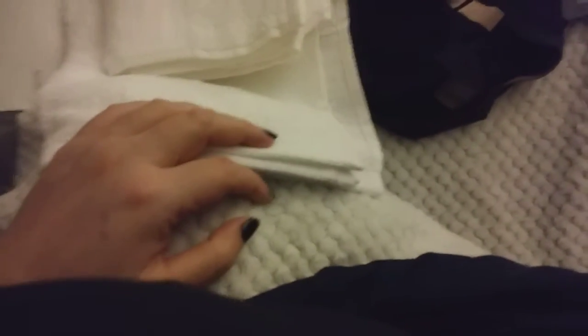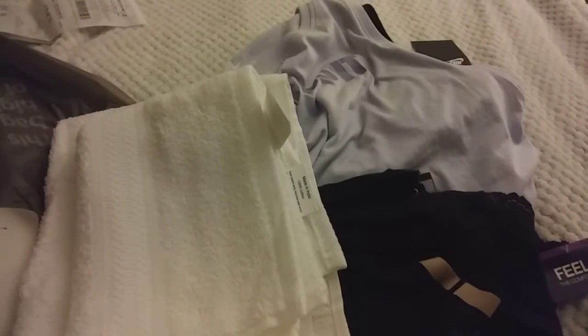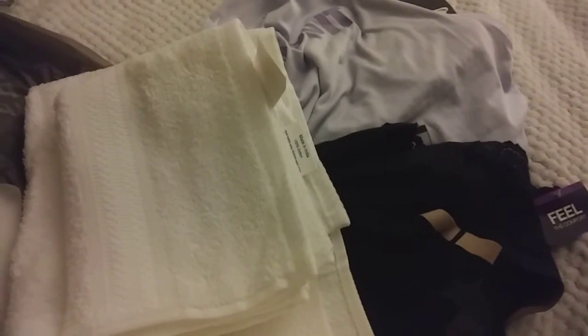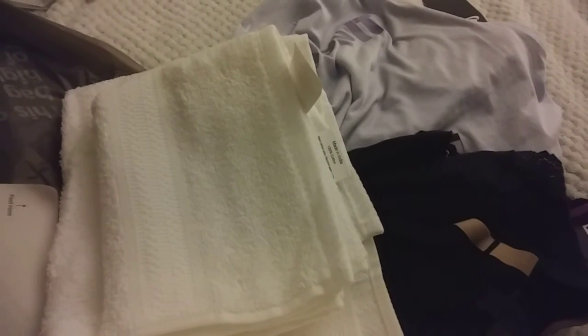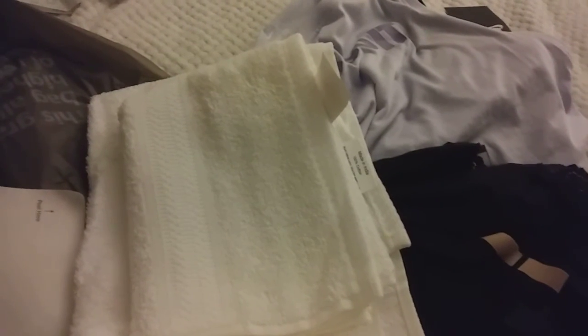It cost me less for these three clearance things than for the two hand towels, but I thought that was a good deal. I'm not really looking to shop as much — I'm pretty content with what I have. That being said, I did shop yesterday solo, and today I went with my aunt and my cousin to Home Goods, Home Depot, and Cardi's. We also had lunch while we were out.